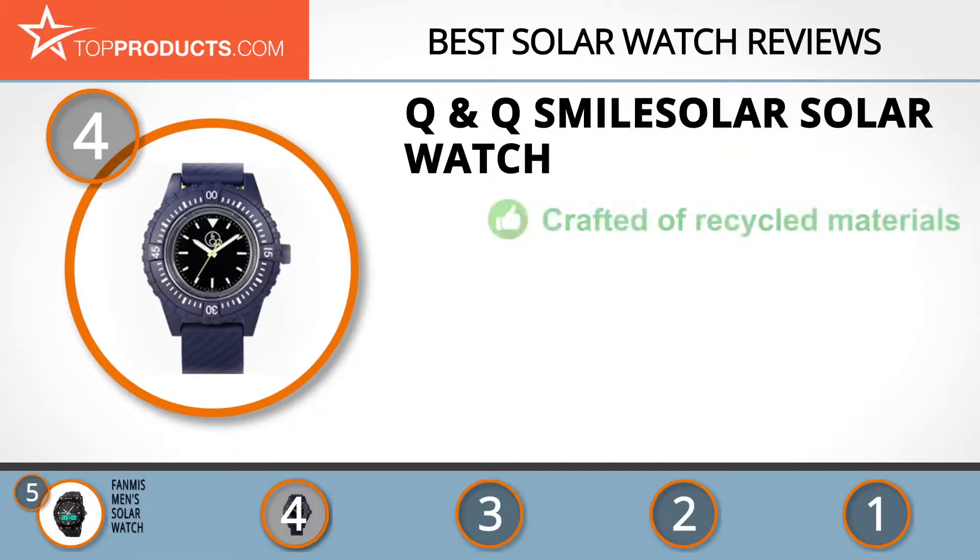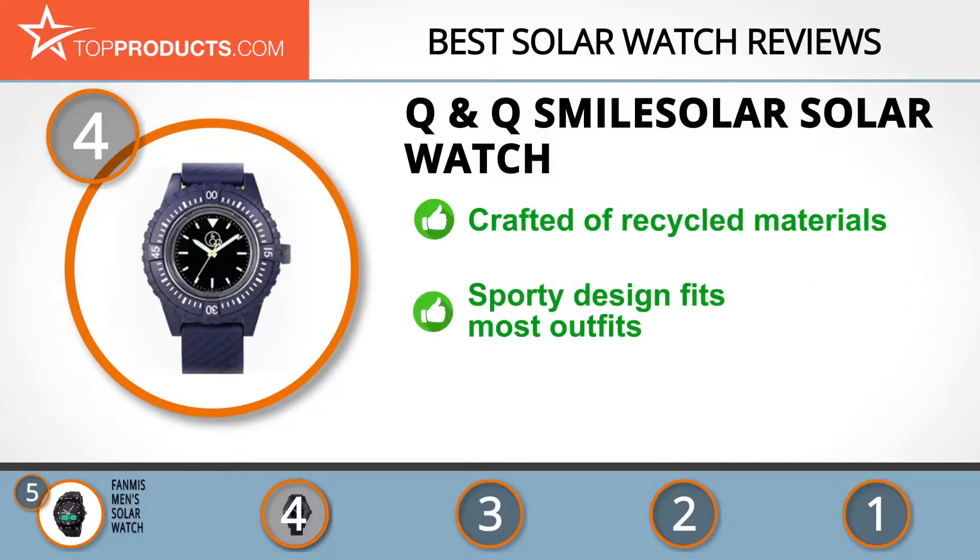Next on our list at number four is the Q&Q Smile Solar watch. Q&Q Smile Solar is a brand that was founded in 1976. Its watches are user-friendly and environmentally conscious, and come with an interesting design for a reasonable price. The dark blue solar watch from Q&Q Smile Solar is crafted from recycled materials and has a waterproof case. The dial window is made of acrylic resin. This watch has a sporty design and goes with most outfits. It displays the time in hours, minutes, and seconds, and can be charged quickly under light.